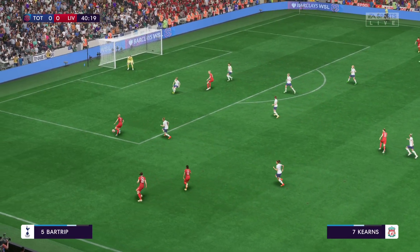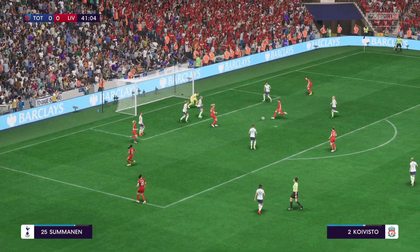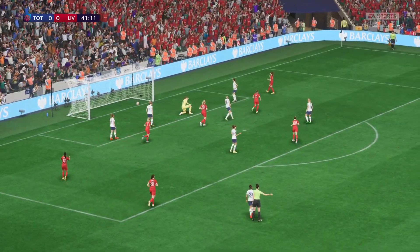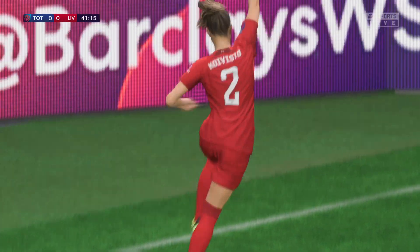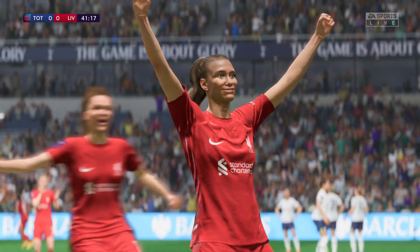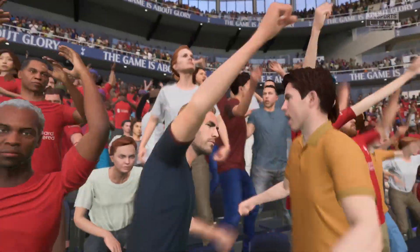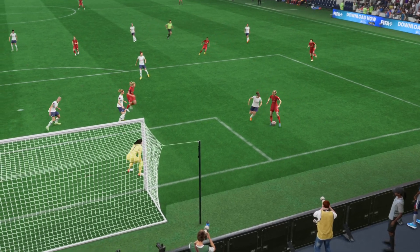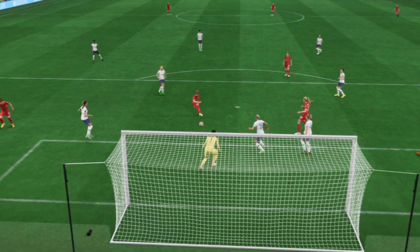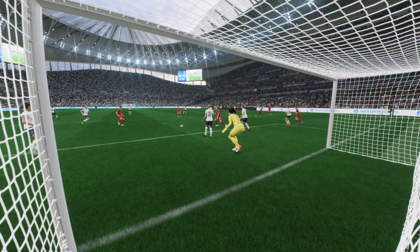Indeed, two trenchant sides, not giving very much away at all. Are they going to forge ahead? And there it is — the opening goal! 1-0, and they'll feel they deserve it. Here it is again — the defending simply isn't good enough. They have to react quicker, deal with the danger and show more urgency. None of which they did, and that's the result.